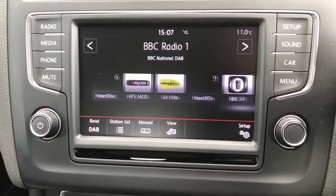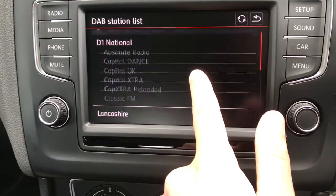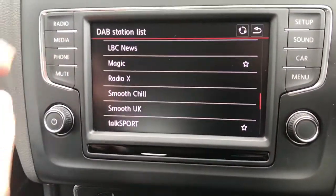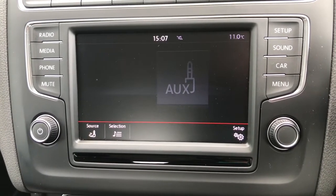We'll just click on radio — there are plenty of radio stations to choose from. You can connect your phone via Bluetooth to listen to your own music, or listen through the aux cable.